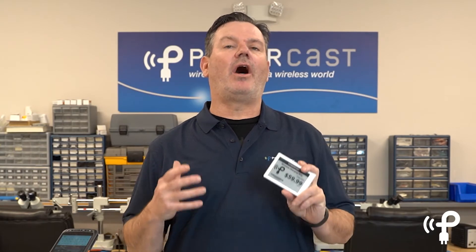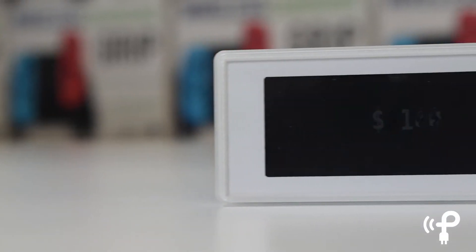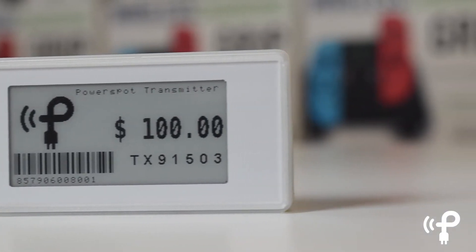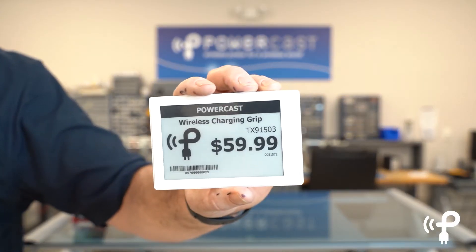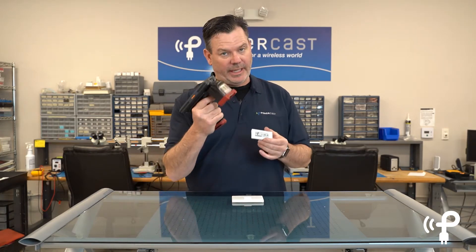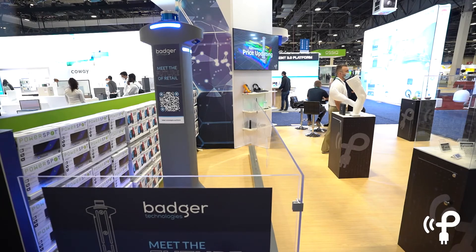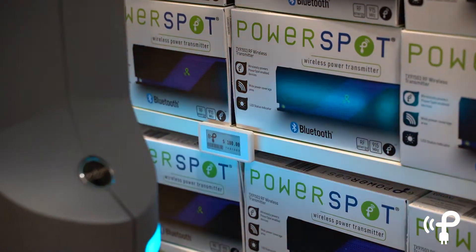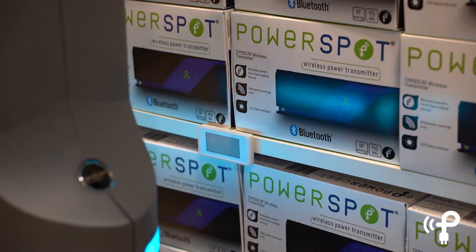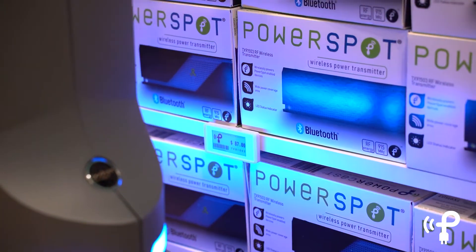At PowerCast, we believe we've solved all the headaches of traditional ESLs, opening up retail stores to the ability for unlimited price changing using the batteryless immortal ESL from PowerCast. These actually get all the power they need from a handheld RFID reader like this one, or like we showed at CES, the autonomous Badger robot that we outfitted with three RFID antennas that can communicate and update the prices for the life of the components, completely battery free.